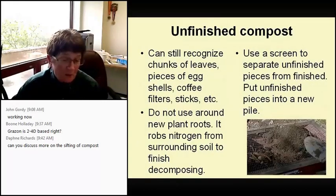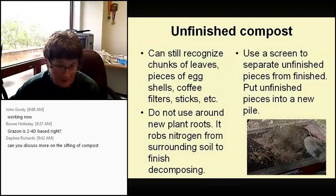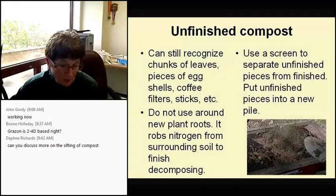Unfinished compost — and here's where we get into sifting. You can still recognize chunks of leaves, little pieces of eggshell, coffee filters, sticks. I learned the hard way: when I was starting out and had new plants, I put some unfinished compost around the roots. The plants were suffering from what I'd call 'failure to thrive' — because unfinished compost was taking nitrogen from the surrounding soil to finish its process. Lesson learned: use a screen to separate unfinished pieces from the finished.